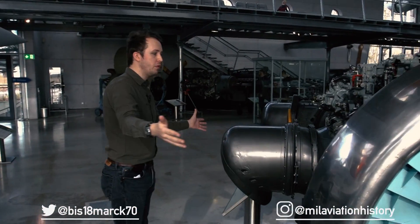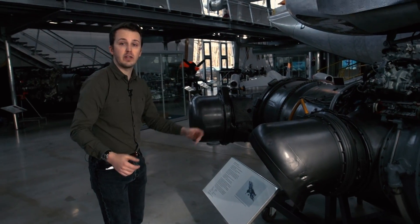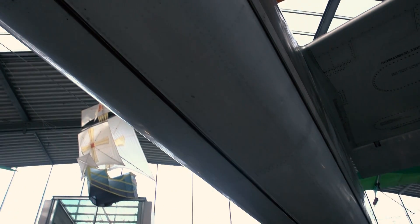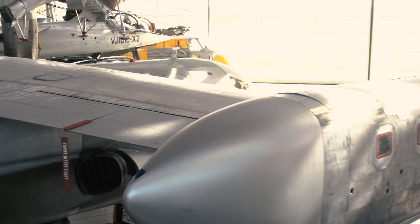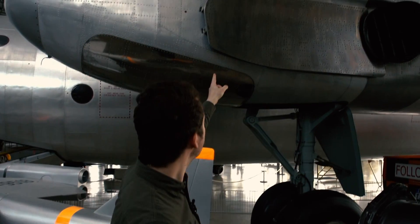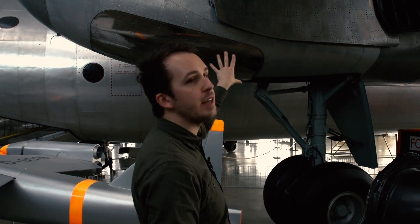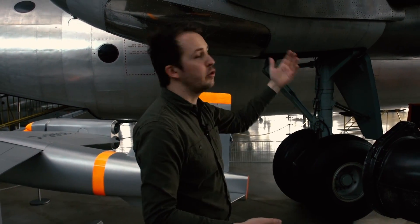We have one of these Pegasus engines right in front of us. You can see the nozzle that would rotate depending on what you needed for vertical takeoff and landing. Up top, the first wingtip on the starboard side houses the four RB162s on either side. Moving around, you have the aileron and flaps for normal flight. The slightly corroded-looking panel protects the engine nacelle and gear nacelle from the heat coming out of the engine nozzles.